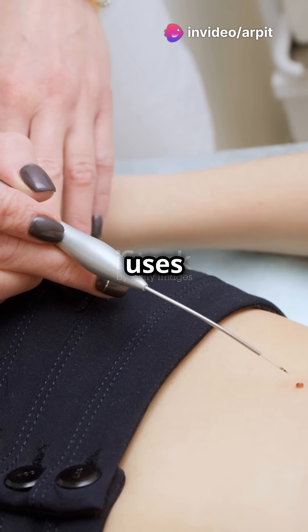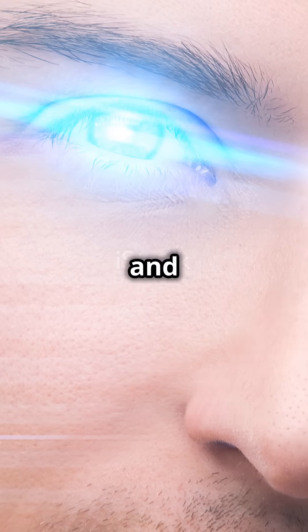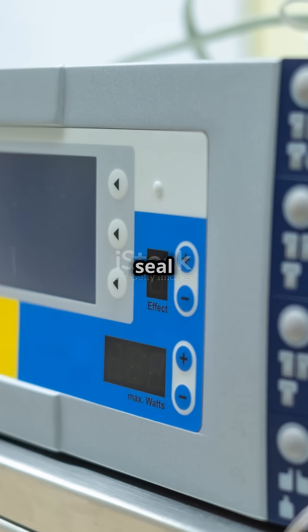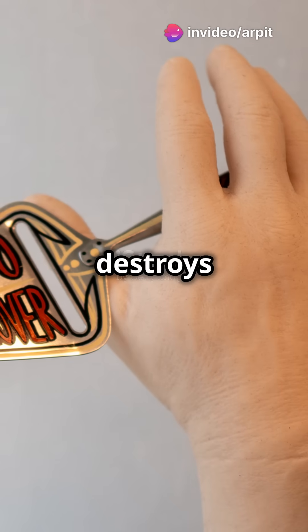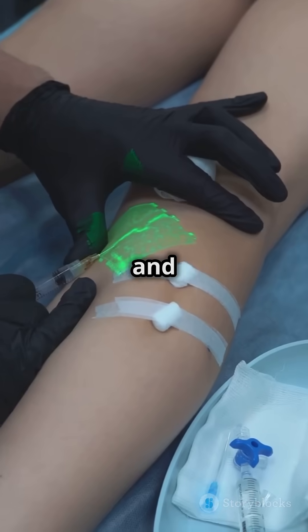Laser surgery uses precise lasers to cut and remove tissue with hardly any bleeding — it's big in eye, skin, and cancer treatments. Electrocautery and harmonic scalpels cut and seal blood vessels with electric currents or vibrations, ideal for gynecology and urology surgeries. Radiofrequency ablation heats and destroys abnormal tissue while keeping blood loss low, and it's used for varicose veins and liver tumors.